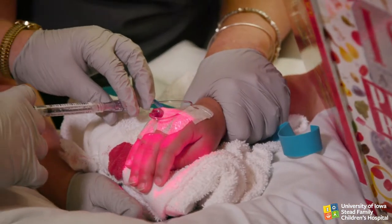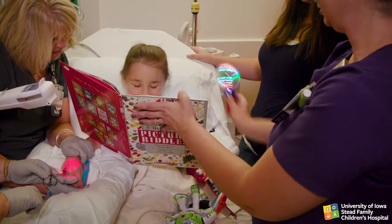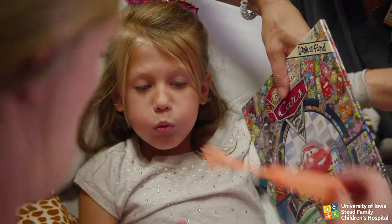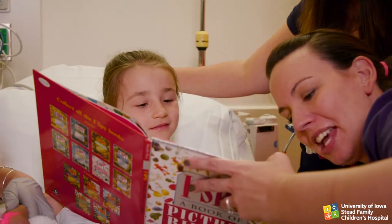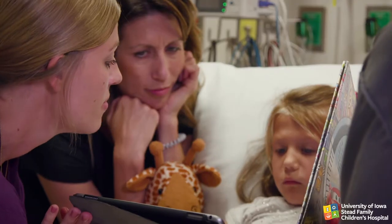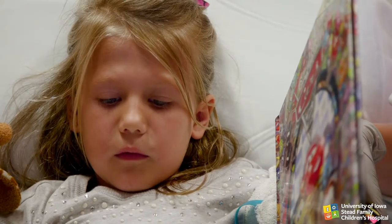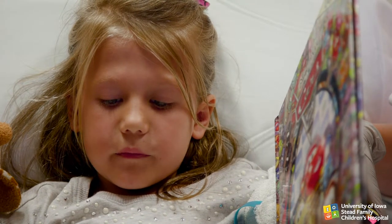For preschool children, choose distractors that involve the child in physical activity, such as blowing or popping bubbles, action books, and finger play games. Breathing games using a pinwheel or pretending to blow up an imaginary balloon are good to help young children relax.